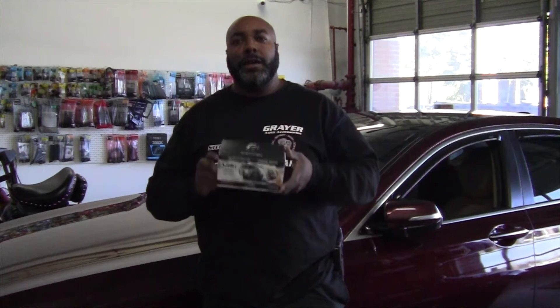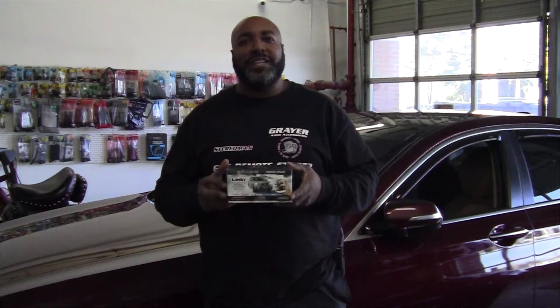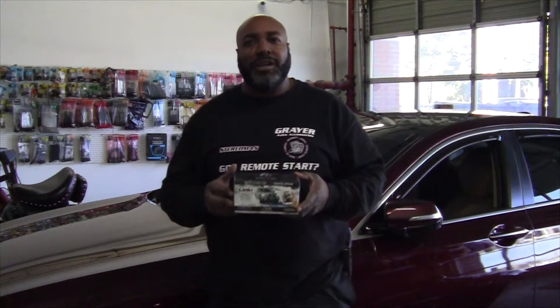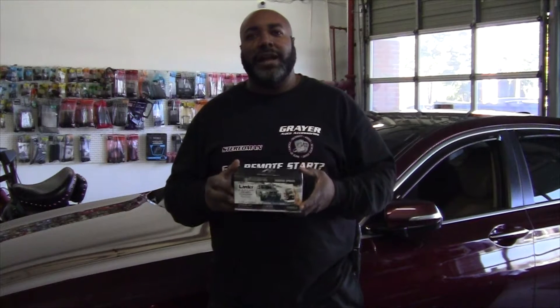In this vehicle we're installing the Excalibur 370 basic remote start, and also the Linker LT2 system, which will enable the customer to activate the remote start, trunk release, door locks, vehicle location, and battery voltage.